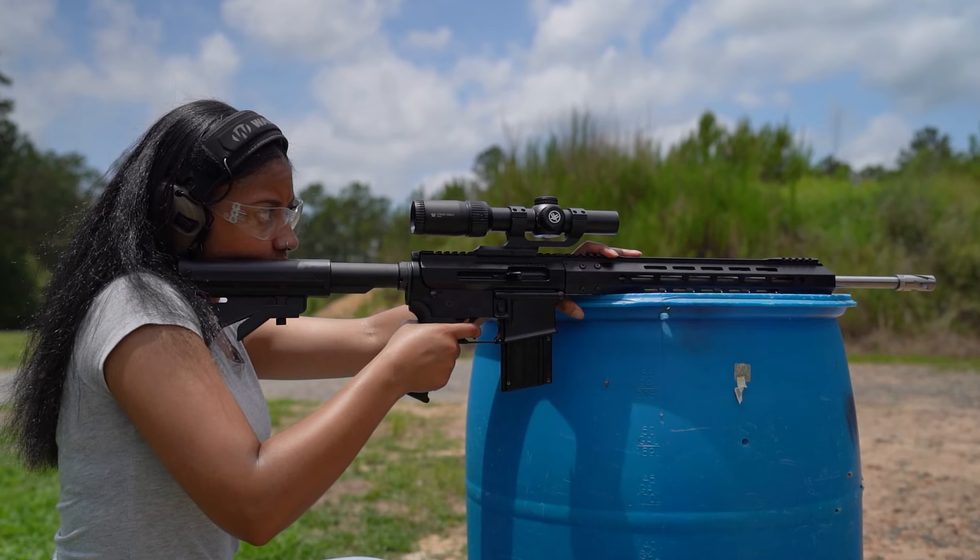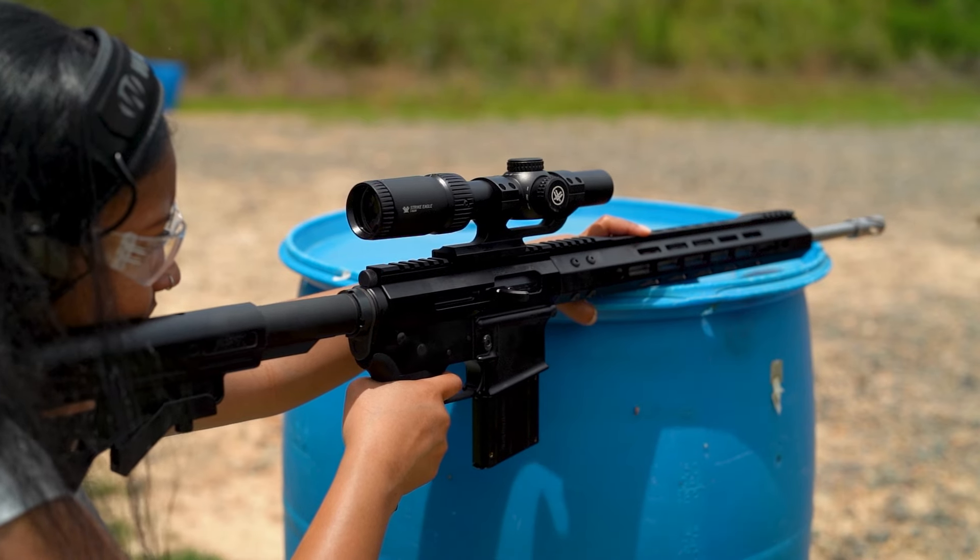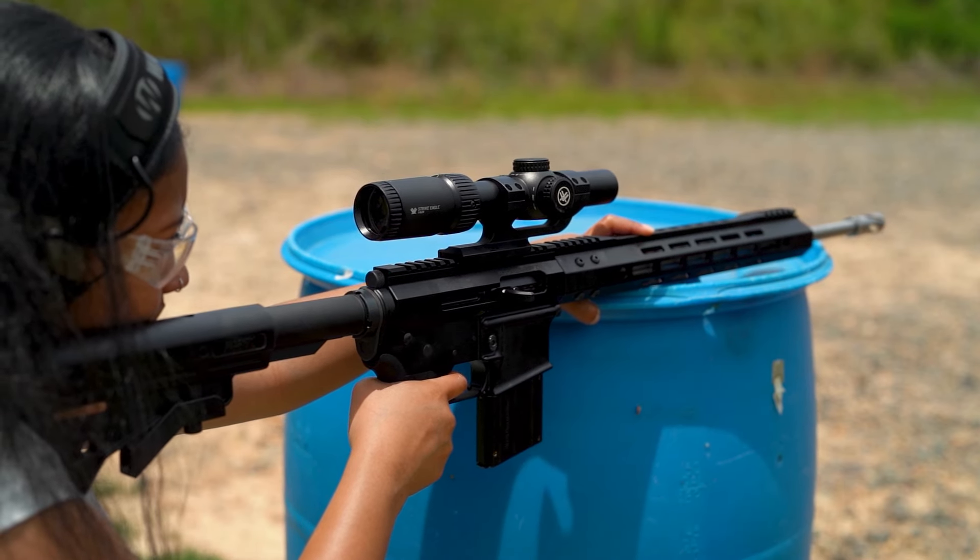The 17 HMR is a fast-moving Rimfire round with a flatter trajectory and decreased wind drift than 22 Magnum. If you're looking to get into Rimfire precision shooting or hunt small varmints at further distances, 17 HMR is a great choice. It doesn't have the rock-bottom prices of 22LR or the punch of 22 Magnum, but it does what it's designed to do very effectively.